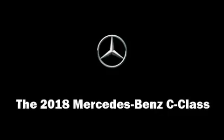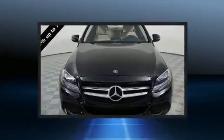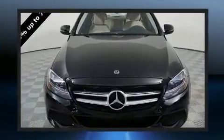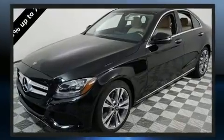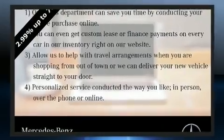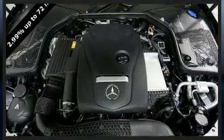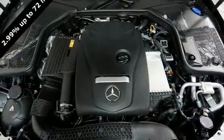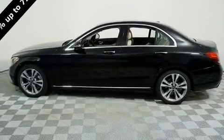Come test drive this 2018 Mercedes-Benz C-Class. This four-door, five-passenger sedan stands out among competitors in its class. Under the hood you'll find a four-cylinder engine with more than 200 horsepower, and for added security, dynamic stability control supplements the drivetrain. The engine breathes better thanks to a turbocharger, improving both performance and economy.